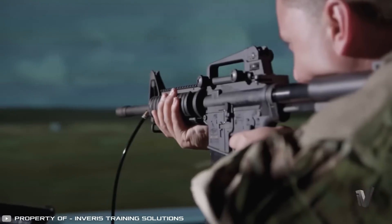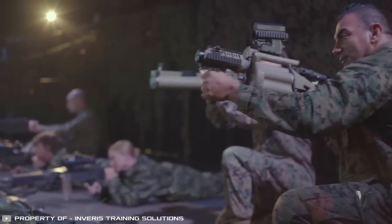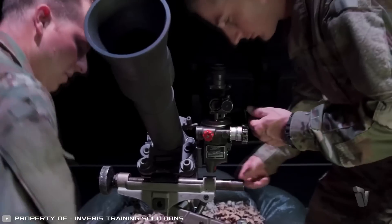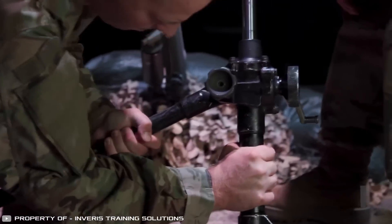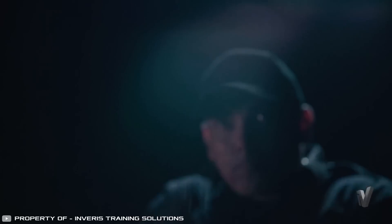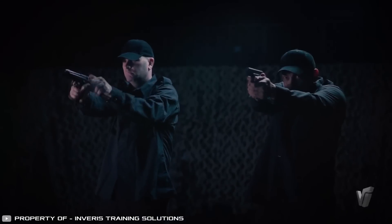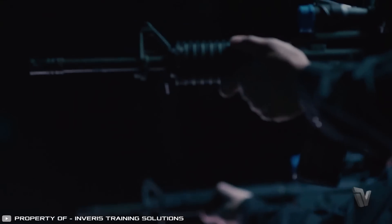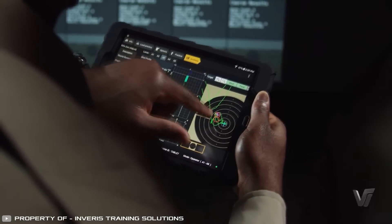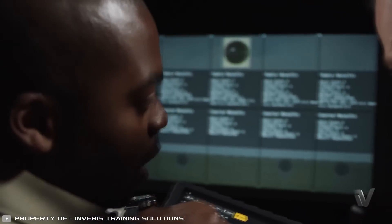The screen reacts to shots from wireless training weapons such as pistols, rifles, grenade launchers, machine guns, and mortars. It instantly displays accuracy, allowing adjustments to aiming systems. The weapons themselves are equipped with sensors that detect buttstock pressure, trigger pull force, and weapon positioning. This capability helps identify fundamental soldier errors immediately and correct their actions on the spot.